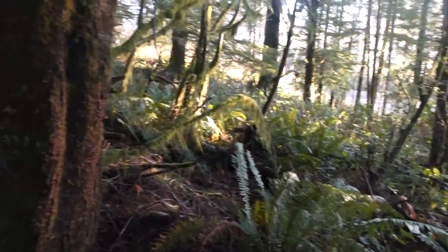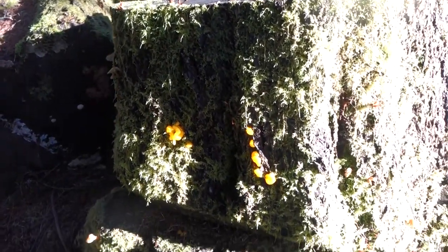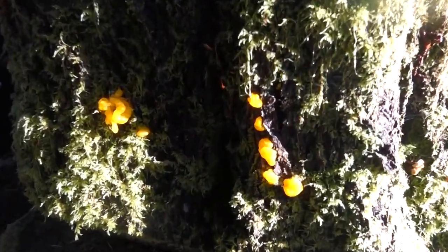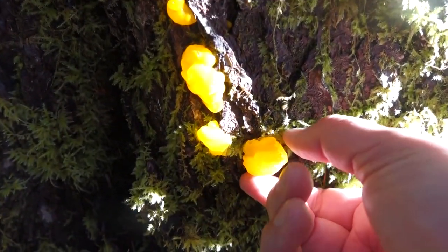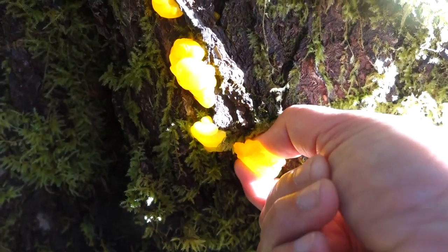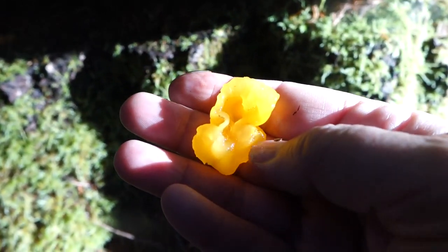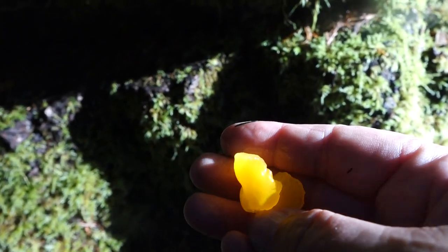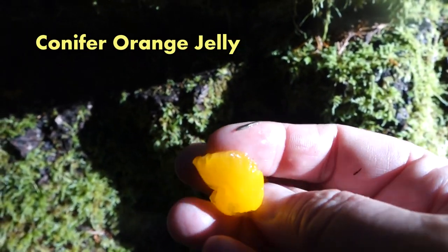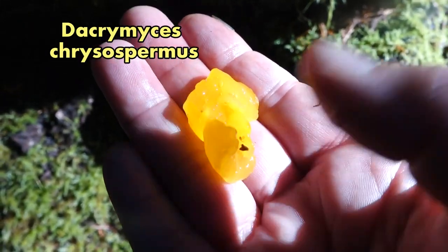Okay, here we are at the edge of a patch of really old trees. Some of them got cut down a long time ago. Take a look at the base of this Douglas fir tree. See those yellow glops? I'm going to take those home to eat. Now, there are other mushrooms that look similar to this, and some people would call all of them witch's butter, even though they're not even related. But this one is the only one that grows on a conifer tree, and so it's more precise to call it the conifer orange jelly mushroom, or Dacryopinax chrysosperma. So there's no mix-up on which mushroom it really is.